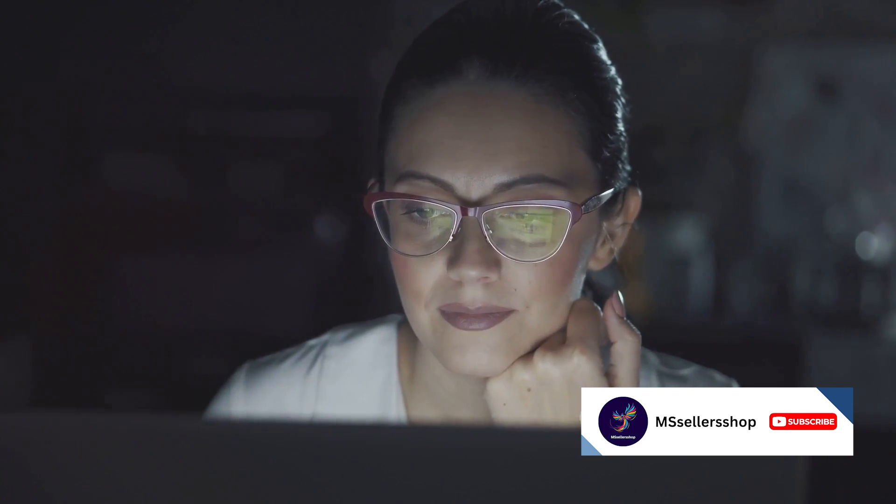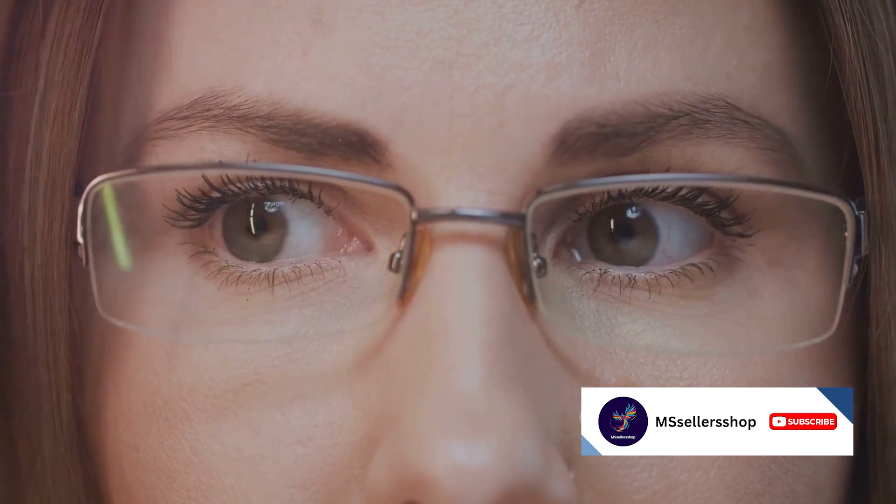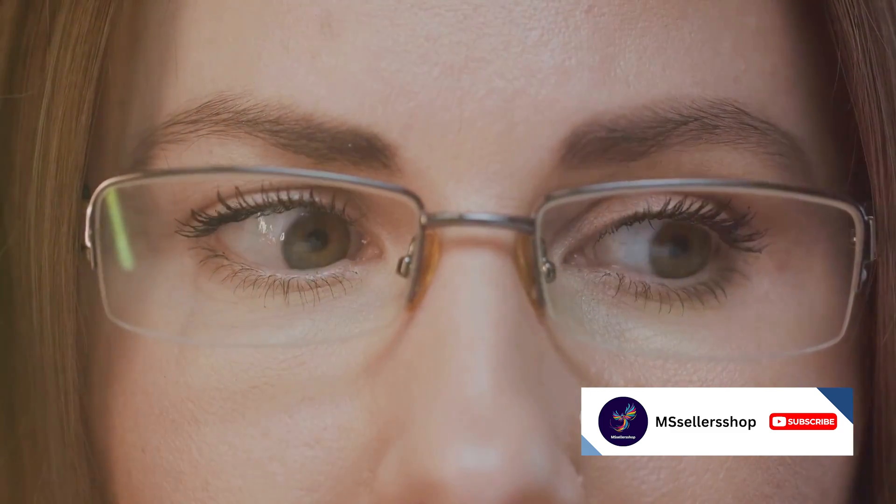These glasses come in a variety of frames to cater to your style sensibilities. At number eight, we have the Omerom Cat Eye glasses. With a price tag of $14.99, these glasses offer a stylish and affordable option. Their classic design flatters any face shape, and with a variety of colors available, you can pick the pair that best complements your style.